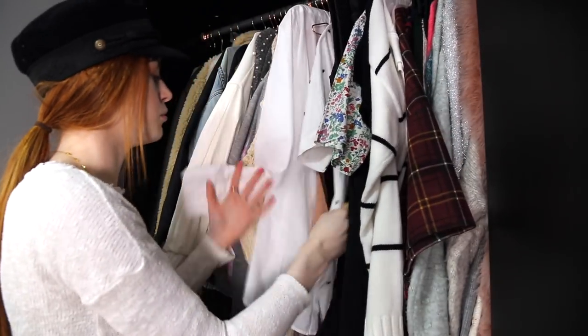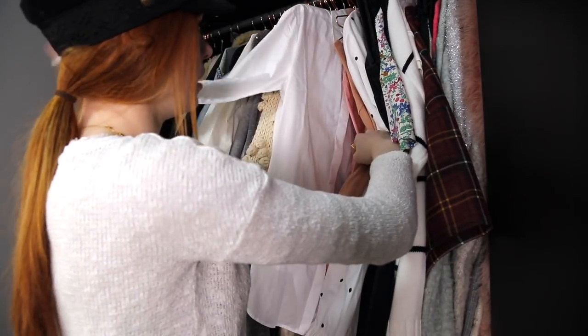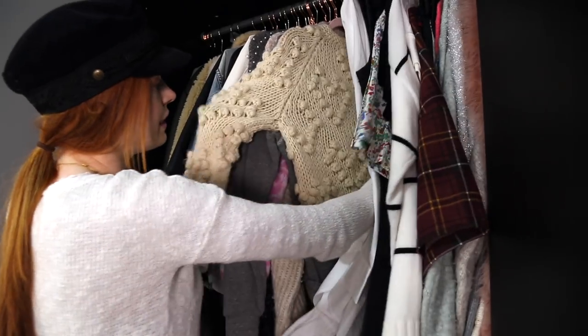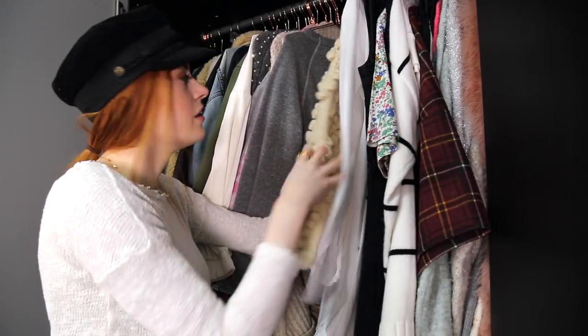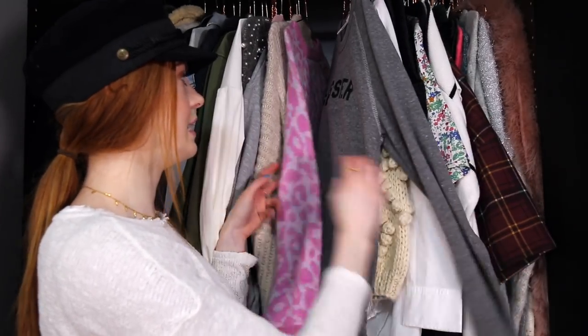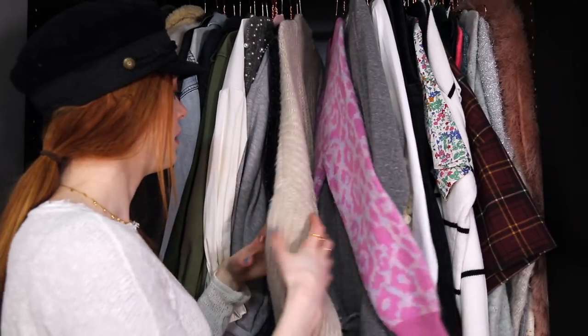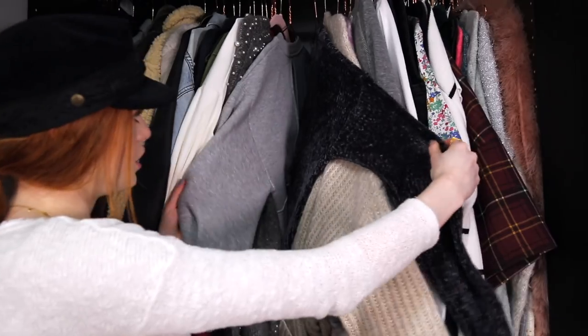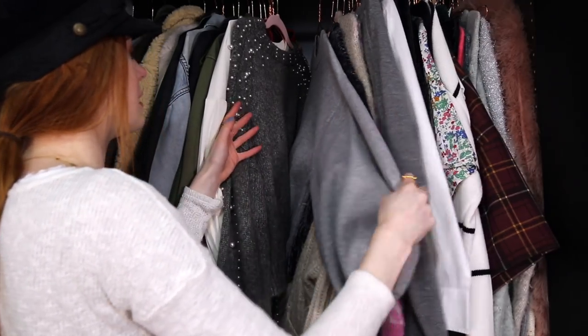These are some of my more summery items — a spotty dress, some more dresses, my white shirt, some more white shirts, and this really cute cardigan. I can never remember the name of the shop — it says Chic Wish on the label but it took ages to come because it was from China. Then there's my Glossier hoodie, another jumper, and an old one from Topshop — this one's really soft. A cardigan from Zara, a chenille jumper from New Look. And then this is a really interesting sweatshirt with massive sleeves.